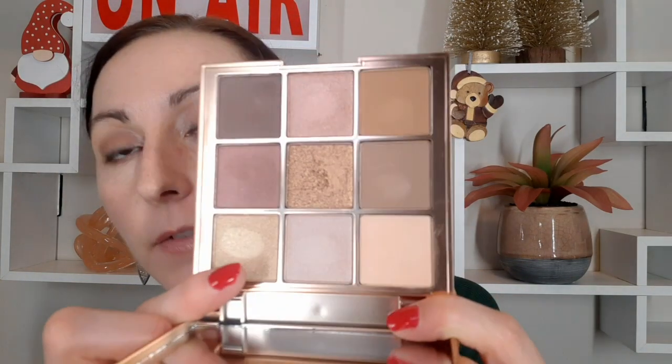Those are the shades from the palette — you're getting both mattes and shimmers. Even though some shades look like they have glitter, when you apply it that glitter just disappears. Overall I do like this color combination because you can go for a subtle look or go a little heavier. With nine shades you can easily mix and match. You can buy this for yourself or someone else, and because of the bigger mirror you can even travel with it. The price is $15.